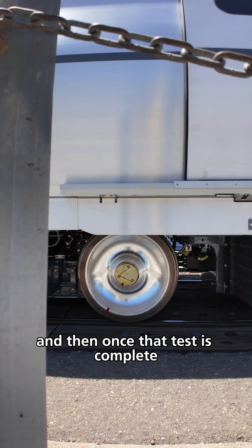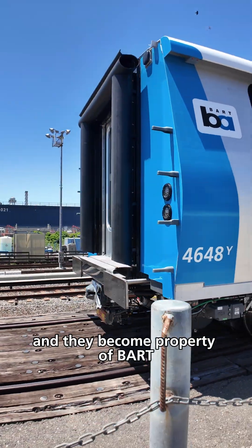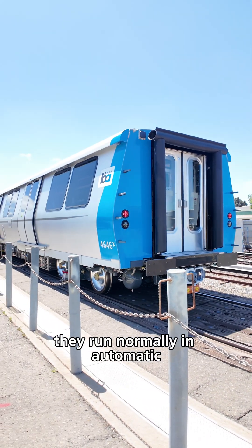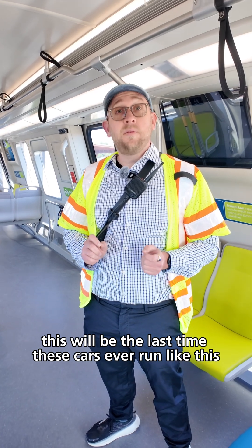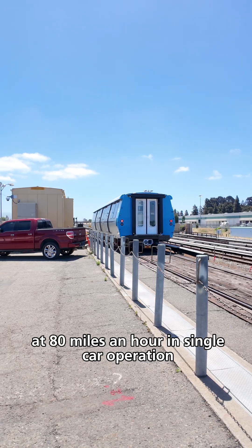Once that test is complete we drop them off at Hayward Yard over there and they become property of BART. Now once the cars are on the mainline they run normally in automatic. This car won't ever run like this again at 80 miles an hour in single car operation.